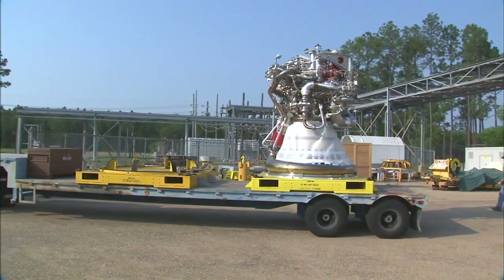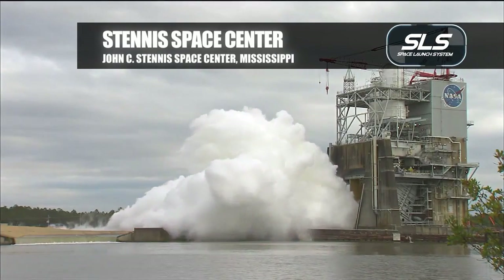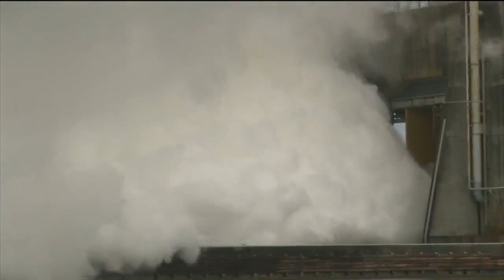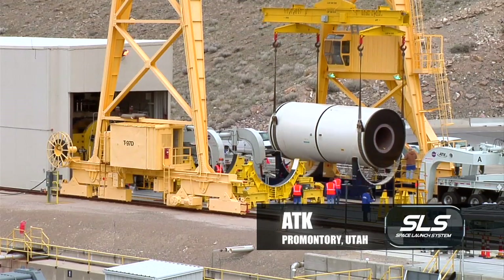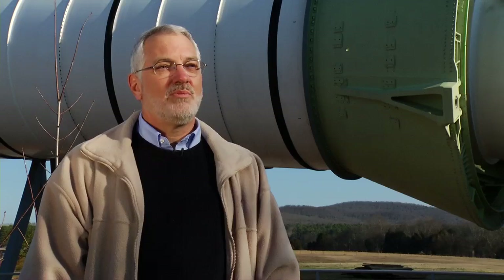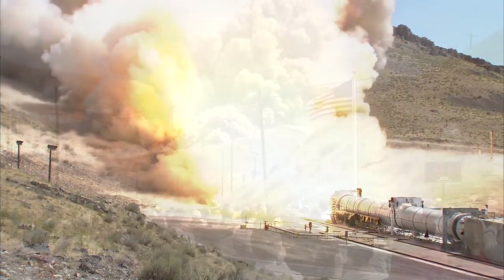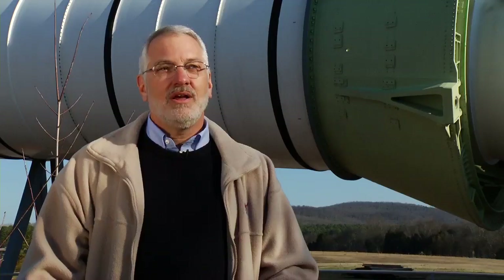We are making tremendous progress. We've got all of our prime contractors on board. We're testing engines, solid rocket boosters, and our avionics systems. The J2X recently set a record at Stennis — it was the first liquid oxygen engine to reach a full-duration test in just four tests. We were developing this booster under the Ares program and we're moving that into the SLS vehicle. The motor itself has been through three development firings, which are full-scale motors tested out in Utah, and we've gotten a lot of good engineering data from those tests.